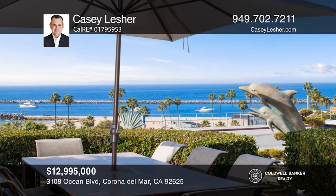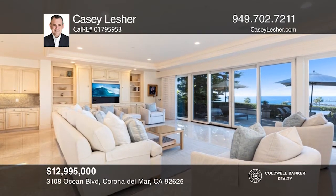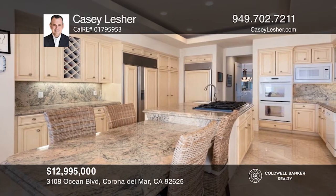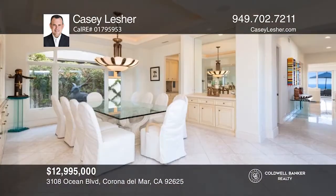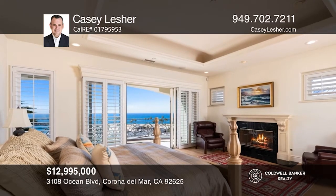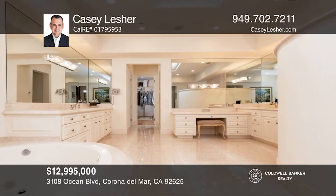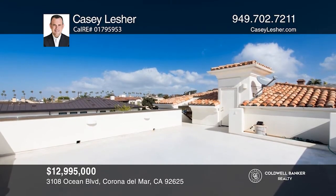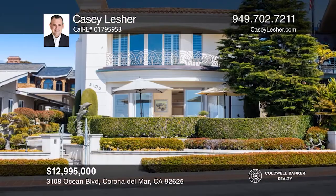Situated on a large oceanfront lot, this four-bedroom plus den estate casts stunning water views throughout. The grand entrance paves the way to the living room with a fireplace and glass doors to the front yard. The kitchen is equipped with a massive island, two sub-zero refrigerators, a walk-in pantry, and a butler's pantry that provides entry to the formal dining room. The master suite has a fireplace, two massive walk-in closets, and a large master bathroom. All secondary bedrooms supply en-suite accommodations. Notable features include an elevator, a six-car garage, and a rooftop deck. Call Casey Lesher today.